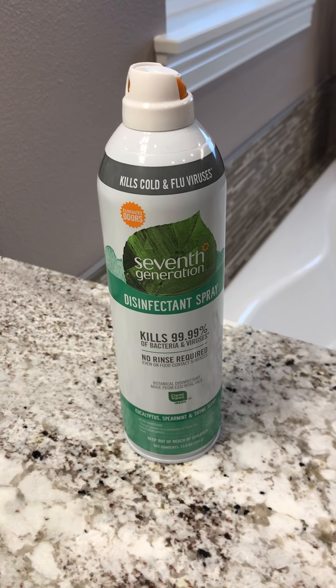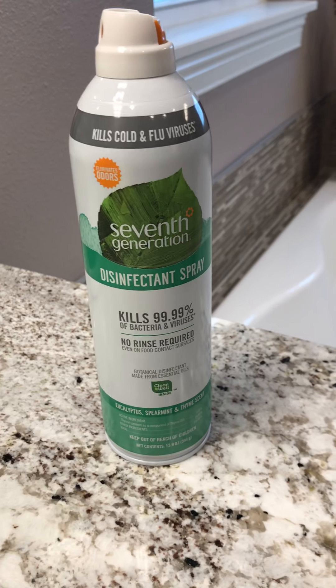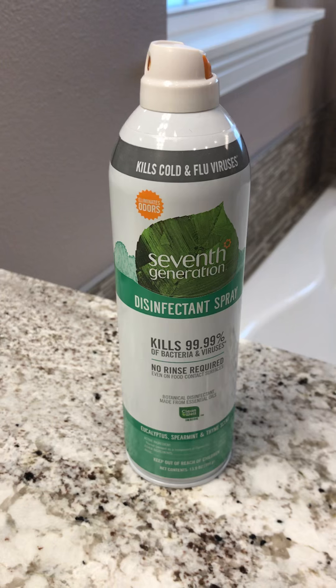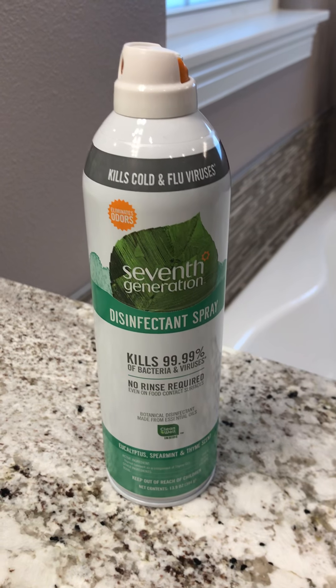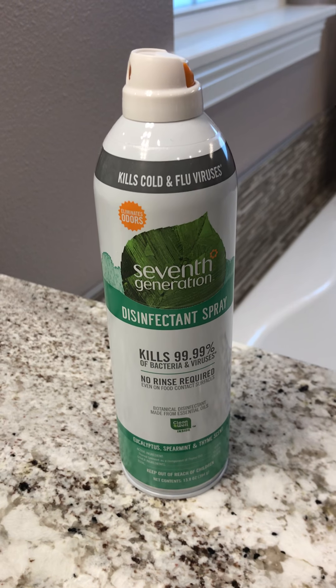You supposedly don't need to rinse this product off even on food contact surfaces, so it is completely safe in the event that little bits of it were transferred to the mouth. I'm assuming that's what that means.